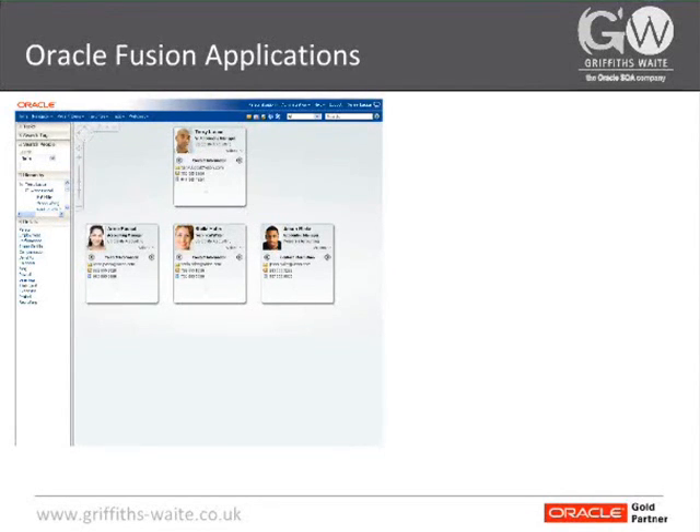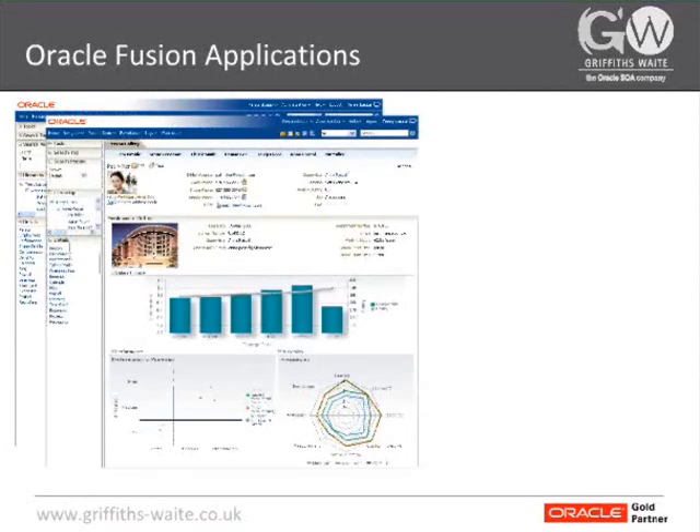Now let me show you a sample of how these screens look. Here are a few screenshots from Fusion Applications. This looks very different from your traditional application where you may see just data elements displayed in standard tables or standard layouts. Here is an example from the human capital management application, where instead of just seeing a screen with employee details, you see a rich modern UI that enables you to drag elements around or drill down and expand on each hierarchical structure.